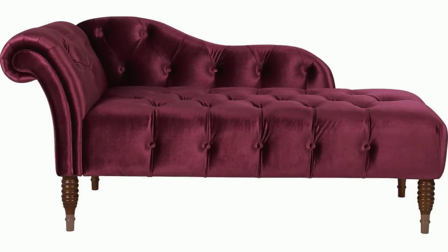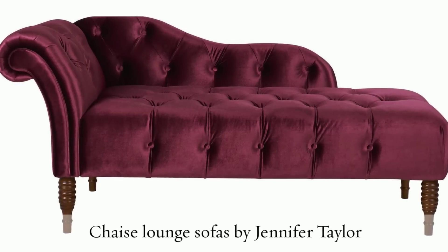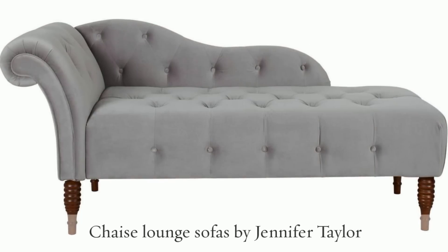Asymmetrical, one-arm chaise lounge sofas are iconic of a glamorous, old Hollywood style and work great as decorative accents.